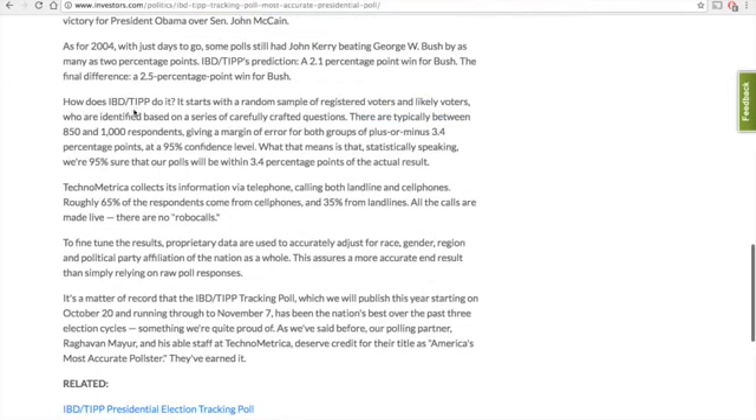How does IBD-TIPP do it? It starts with a random sample of registered voters and likely voters who are identified based on a series of carefully crafted questions. There are typically between 150 to 1,000 respondents, given a margin of error for both groups of plus or minus 3.4 percentage points at a 95 percent confidence level. What that means is that statistically speaking, we're 95 percent sure that our polls will be within 3.4 percentage points of the actual result.